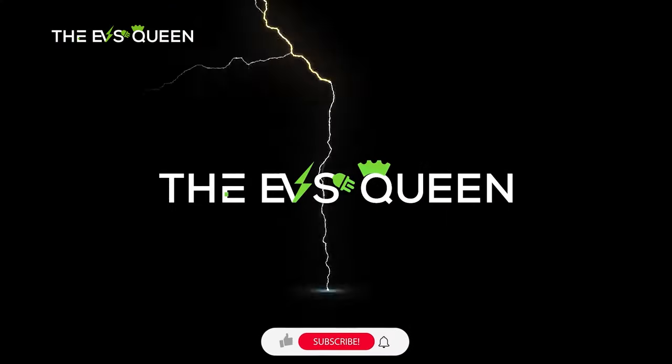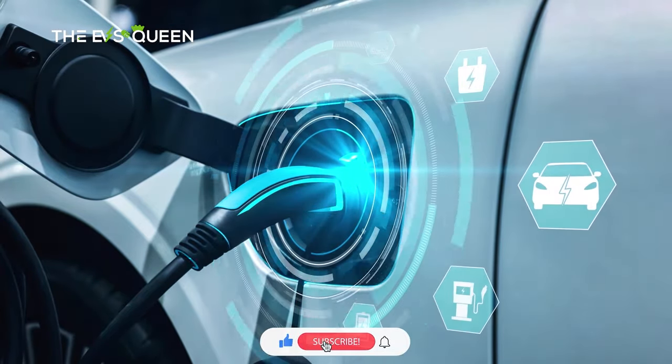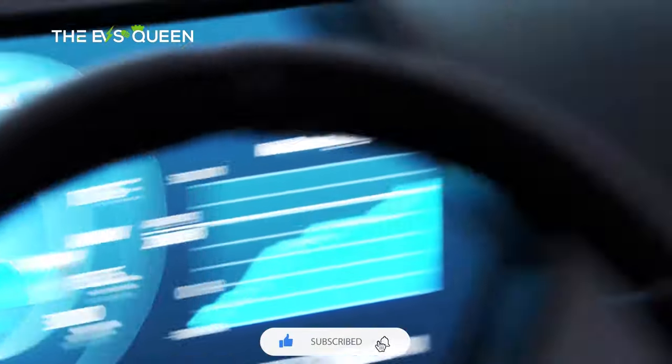Hello and welcome back to EVs Queen. Thank you for subscribing. We provide the most recent and updated news about electric mobility every day.